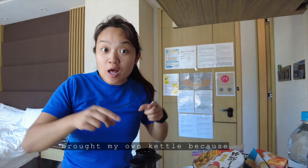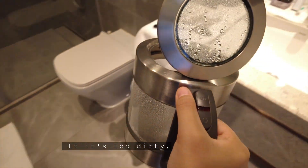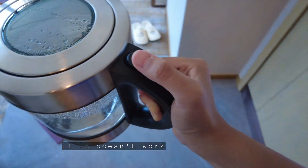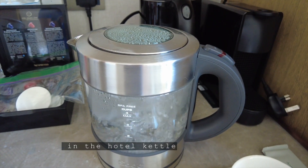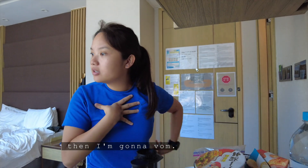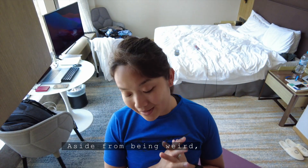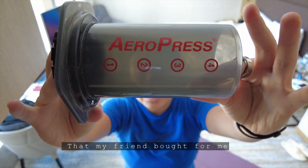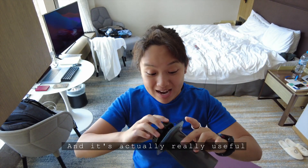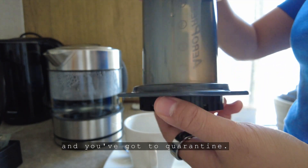They actually have their own kettle, but I brought my own kettle, because I'm weird like that, and I'm a little bit OCD — if it's too dirty, if it doesn't work, if people have boiled something in the hotel's kettle, then I'm gonna psychologically not feel great. So I brought my own kettle. Aside from being weird, I also brought my own coffee-making AeroPress that my friend bought me during lockdown, and it's actually really useful if you go camping, or if you go to Hong Kong and you've got to quarantine.